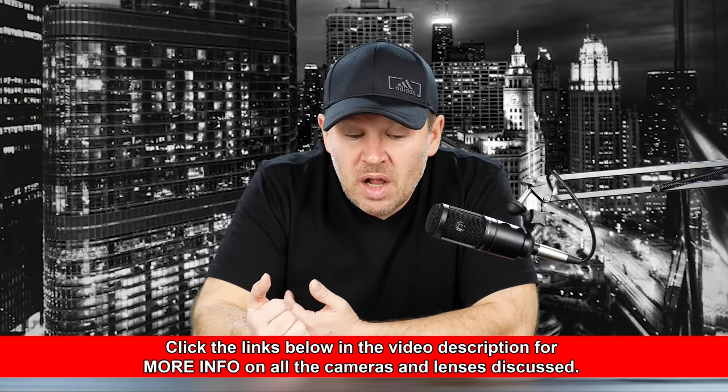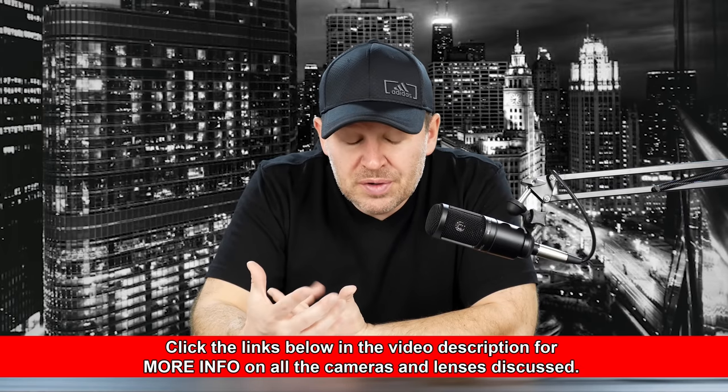Because for the money, this thing performs very well. It even has dual pixel AF, and you can get a lot of my favorite Canon lenses for APS-C and use them on here. The 18-135 STM is in my top four value lenses from Canon. The 55-250 STM is also in my top four value lenses from Canon. The 24-28 Pancake, and I would also throw in the 10-18 STM and the 50mm f/1.8.